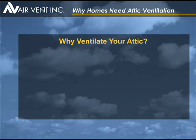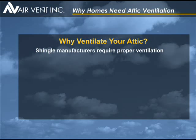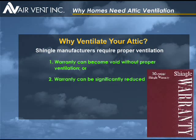Another important reason to ventilate your attic is that your shingle warranty can become void or significantly reduced without it, and almost all building codes require attic ventilation.